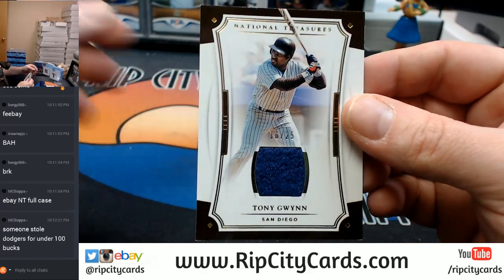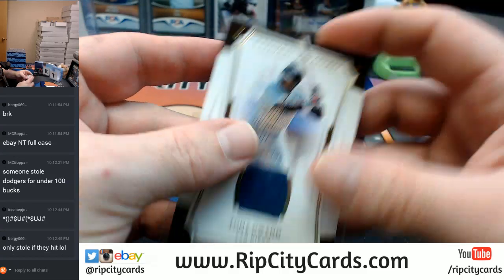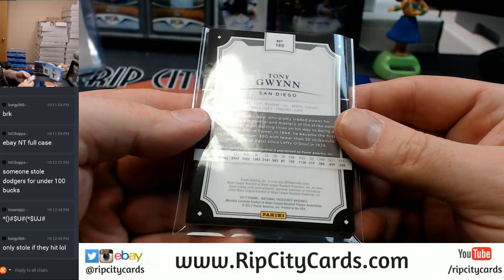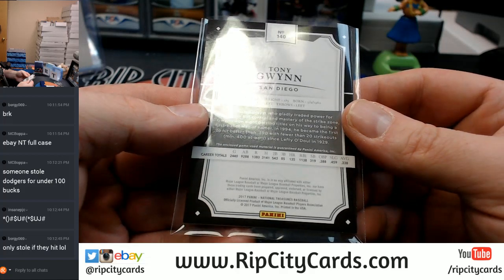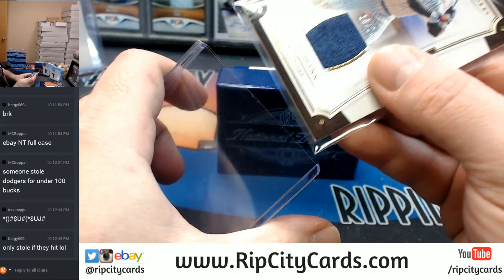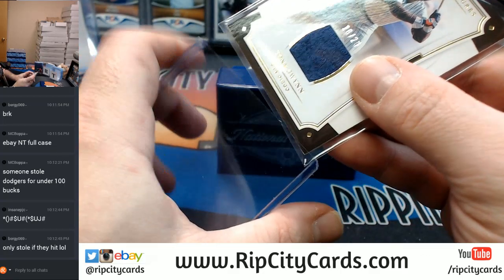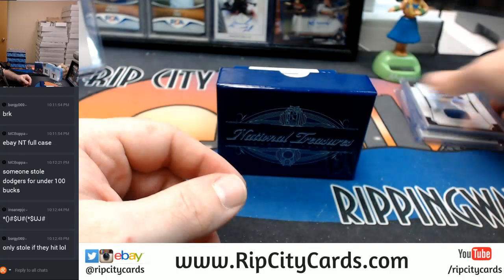Tony Gwynn — T. Gwynn action. Game used material.